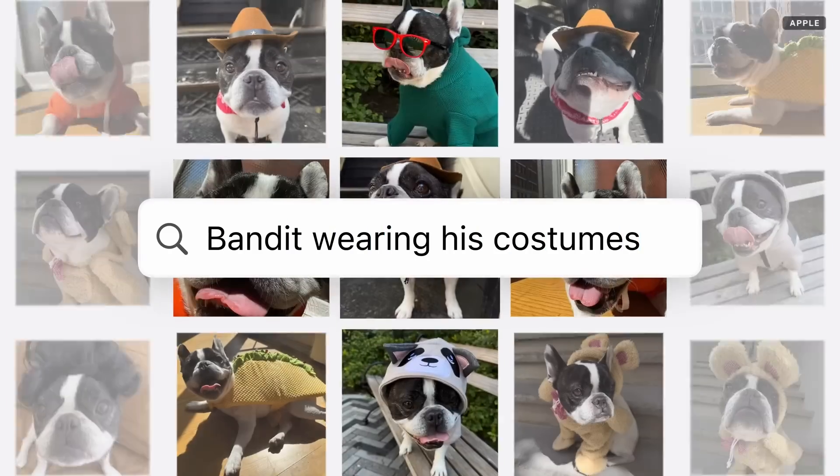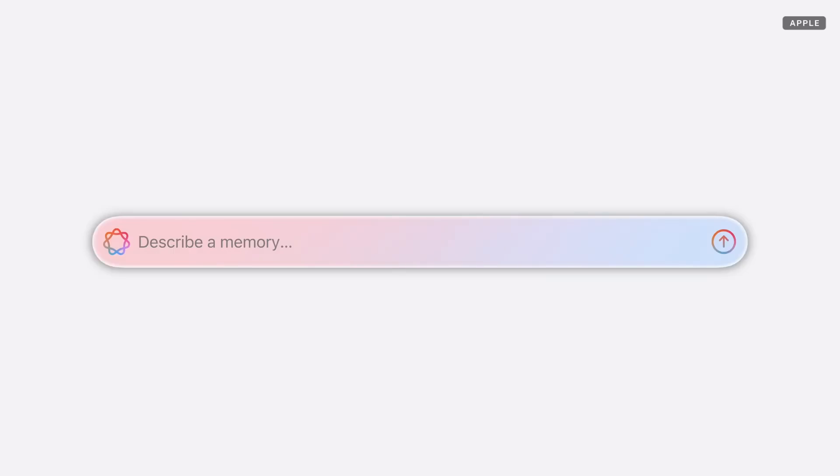Thanks to Apple Intelligence, you can just describe what you're looking for, like Bandit wearing his costumes. And you've found them in a matter of seconds. And you'll be able to create a heartwarming custom memory movie just by typing a description, like hiking in Washington Park with the family set to an upbeat track.